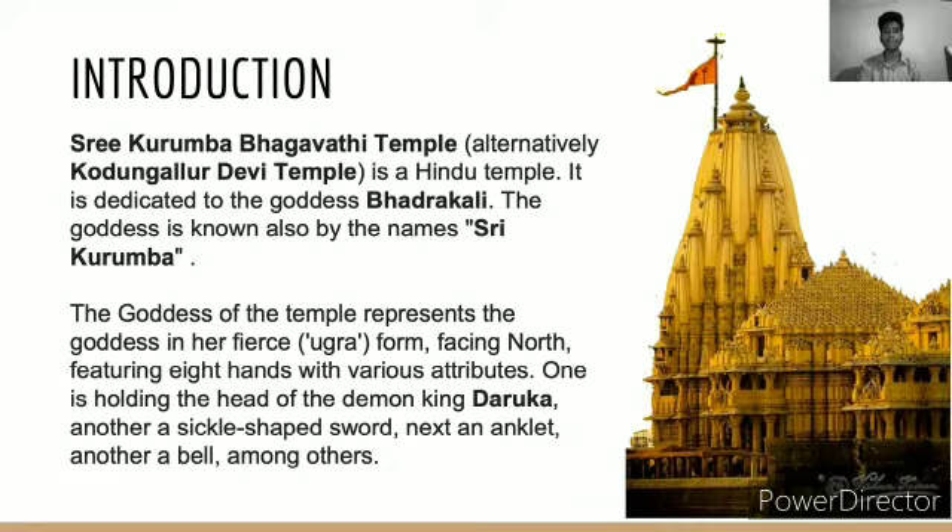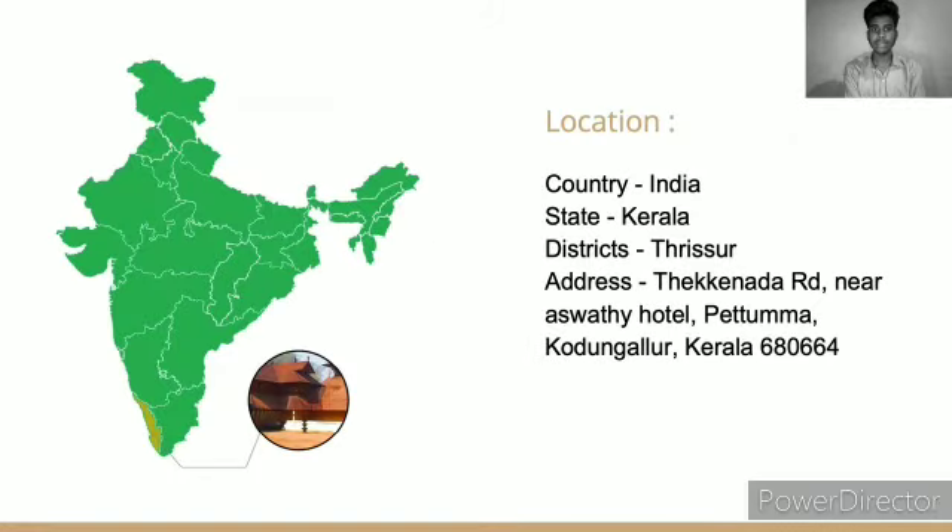The Kodungallur Bhagavati Temple is a Hindu temple dedicated to the Goddess Bhadrakali. The Goddess is also known by the name Sri Kurumba. The Goddess represents her fierce form, facing north, featuring eight hands with various attributes — one holding the head of the demon king Daruka, another a sickle-shaped sword, another an anklet, and another a bell, among others. The temple is situated in the Kerala state of India, in the district of Thrissur.